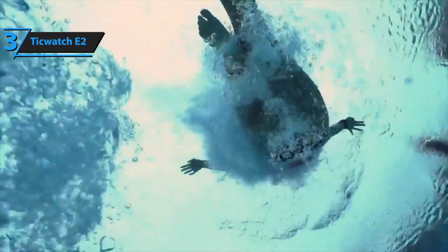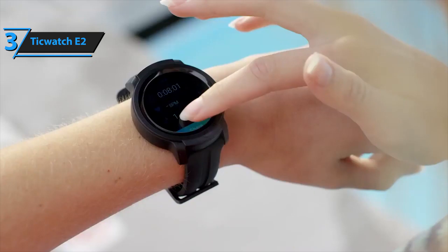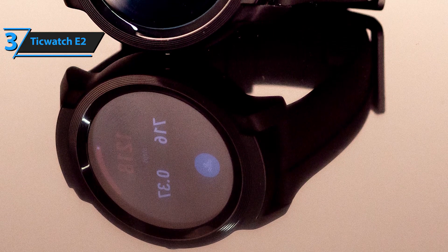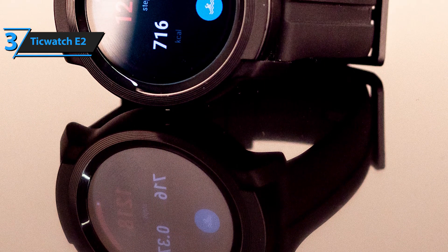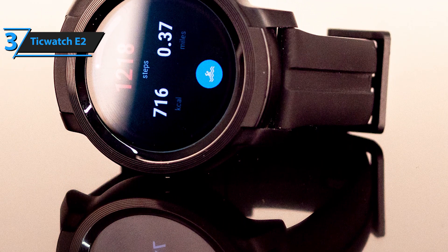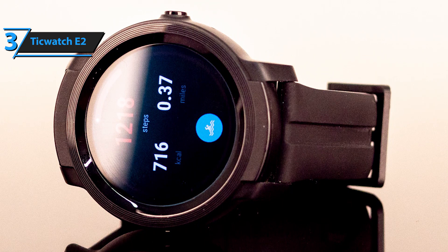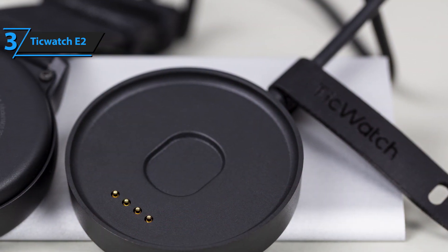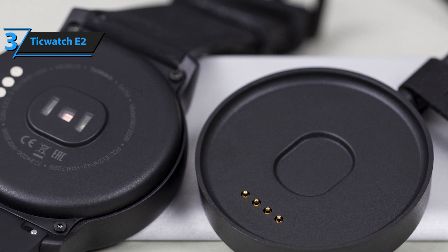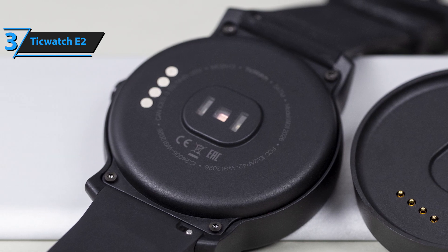This smartwatch is rated 5 ATM waterproof, which means that it will remain fully functional and retain all of its operational features until submerged 50 meters deep underwater. This makes it an ideal companion for beach parties, swimming, and even some casual scuba diving. We also like the built-in heart rate monitor. Only a few budget and certain moderately priced models feature a highly accurate and fully functional heart rate monitor, and apparently the TicWatch E2 is an exception from that unwritten rule, being substantially more accurate than HR monitors other budget smartwatches come supplied with.